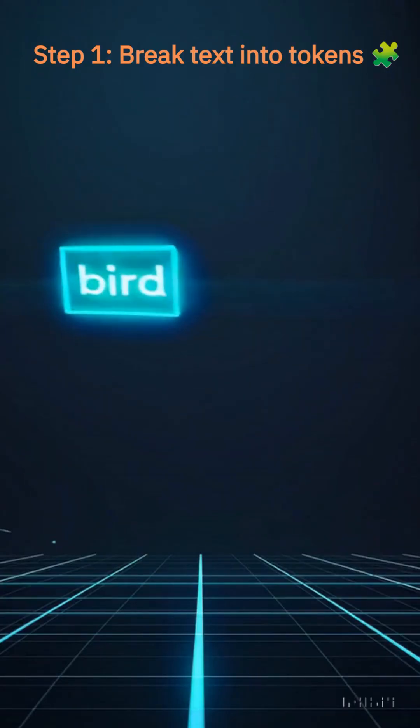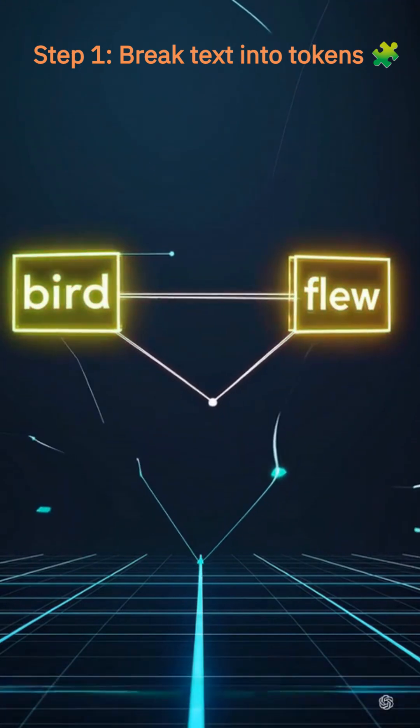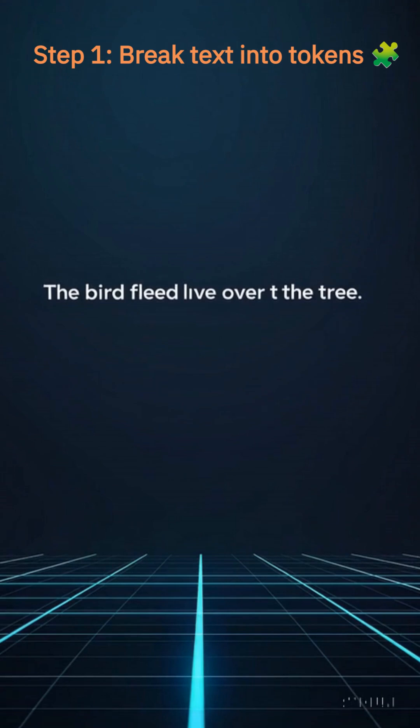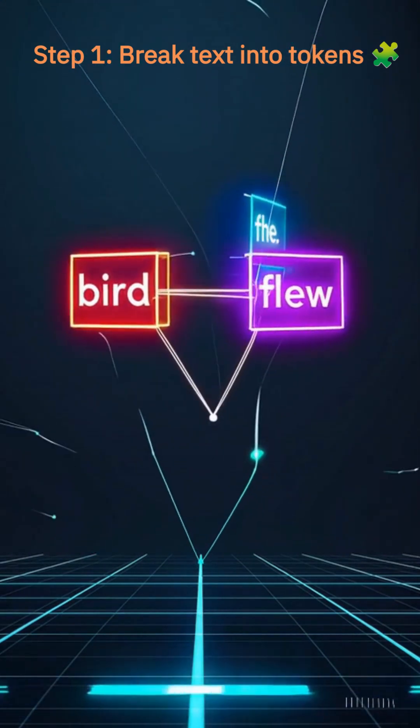Transformers start by converting sentences into tokens — chunks of text that represent words or subwords. This helps the model analyze and learn patterns across billions of text samples.